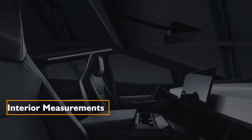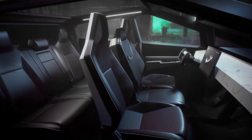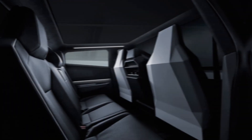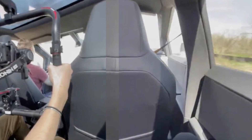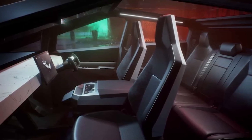Navigating the interior dimensions, the leak paints a picture of spaciousness. Headroom, legroom, shoulder room, and hip room figures suggest a cabin design that caters to both front and rear passengers, mirroring Tesla's commitment to comfort and utility.